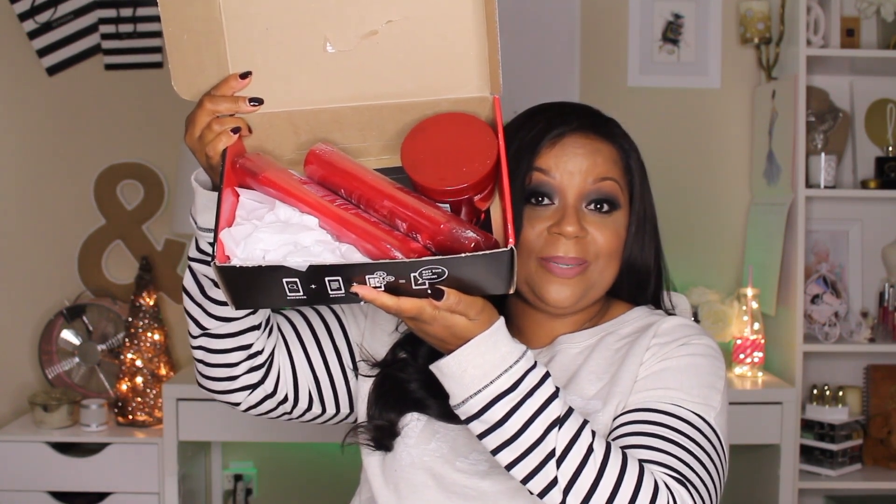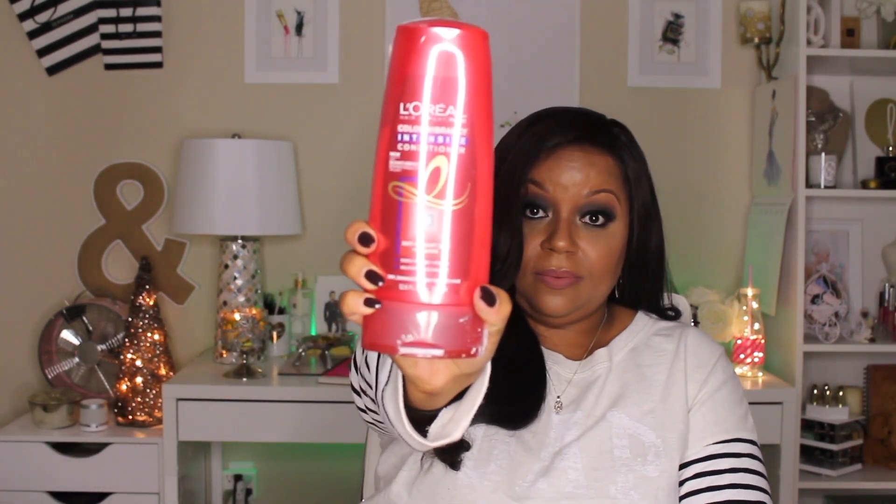We're going to go ahead and unbox this because I waited for you guys to open this — I wanted us to do it together. This is a L'Oreal product and I believe it's going to be shampoo and conditioner, and this is Color Vibrancy. So let's open up the box. I have received a shampoo called Color Vibrancy Intensive Shampoo, which is good if you have hair color. And then I have conditioner and a repair mask.